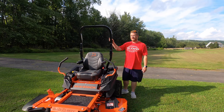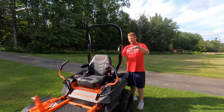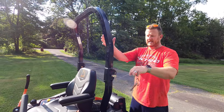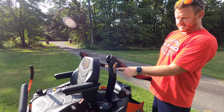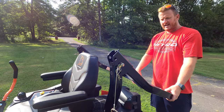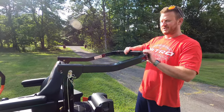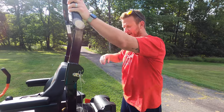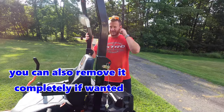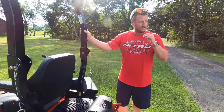Two more things I want to show you. The rollover protection system — the ROPS — can actually be lowered out of the way. It's held by two pins, one on each side. Pull the pins out and you can lower it down; there's another hole where you can re-pin it in the lowered position and lock it with a cotter pin. I'm probably going to keep mine in the down position since we have some low-hanging trees — I actually hit one in the first ten minutes and popped a small wheelie, which scared me a bit.